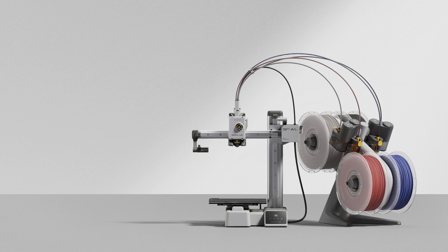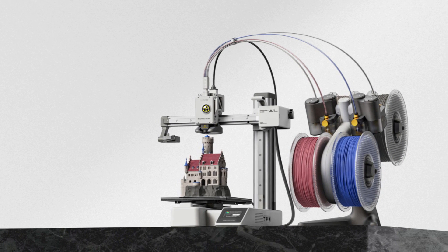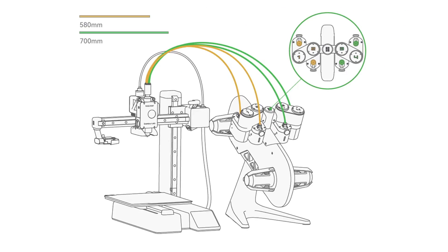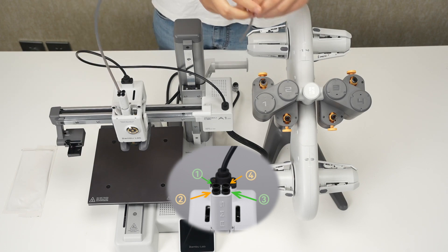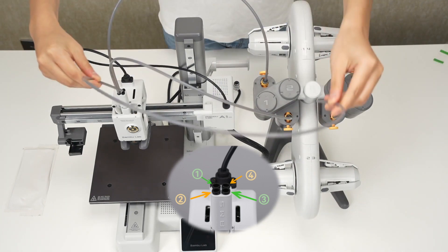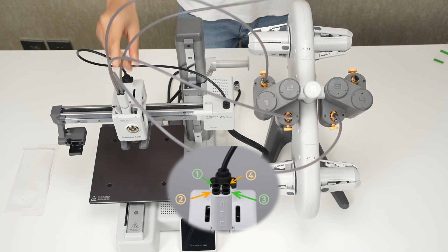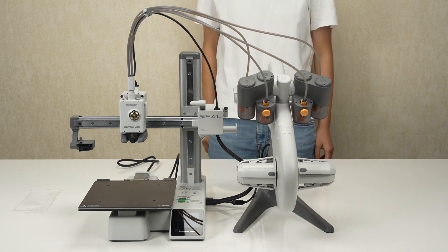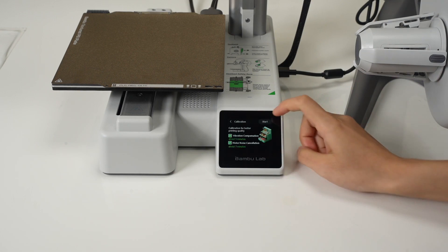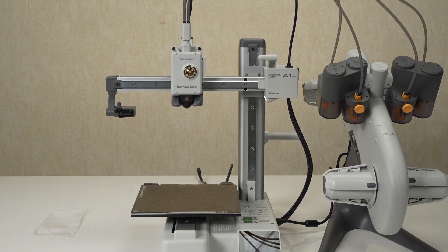The A1 Mini is a remarkable addition to the world of 3D printing, offering a host of features that cater to both beginners and experienced users. This compact printer boasts a sleek, modern design reminiscent of an IKEA aesthetic. One standout feature is the automatic material system — AMS Light — designed specifically for the A1 Mini. While it may appear unconventional with its multiple Bowden tubes, it addresses the common issue of filament jams. The A1 Mini's direct drive and steel-tipped full metal hot end can reach temperatures of up to 300°C, with a top speed of 500mm/s and an acceleration rate of 10,000mm/s², ranking it among the fastest Cartesian printers available.